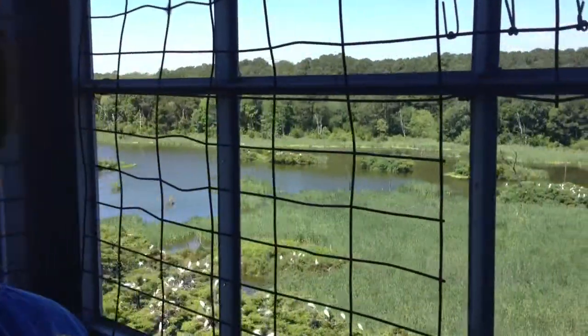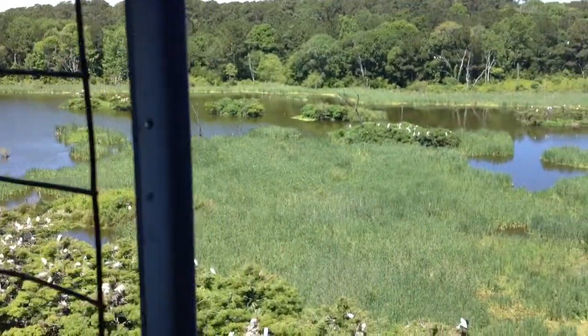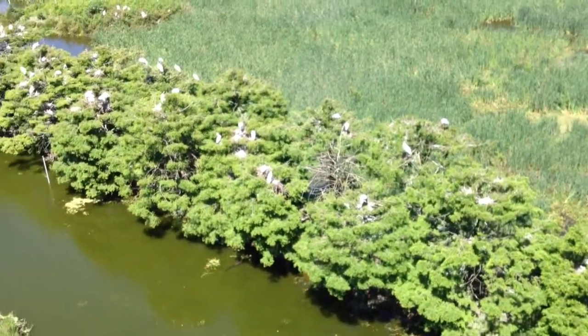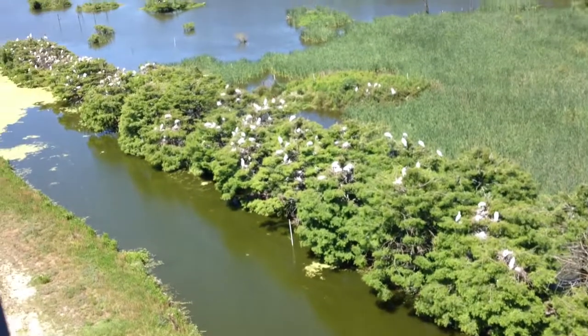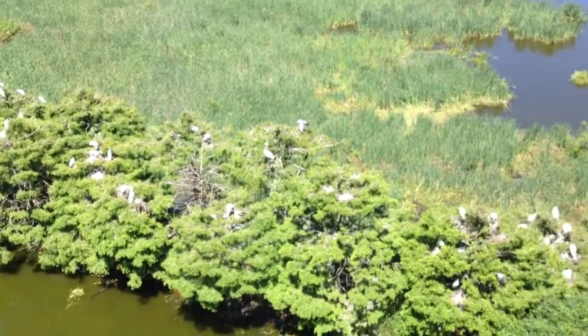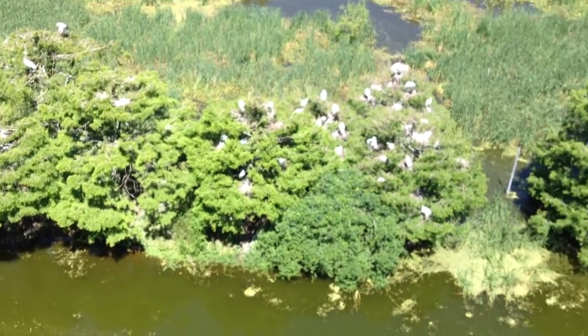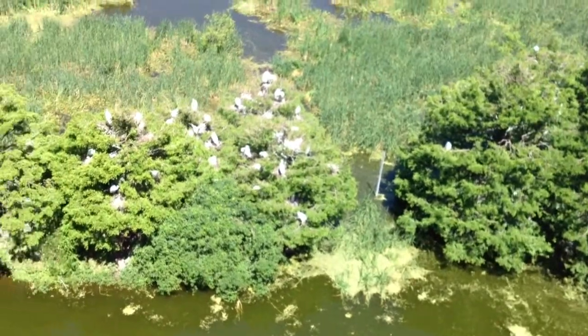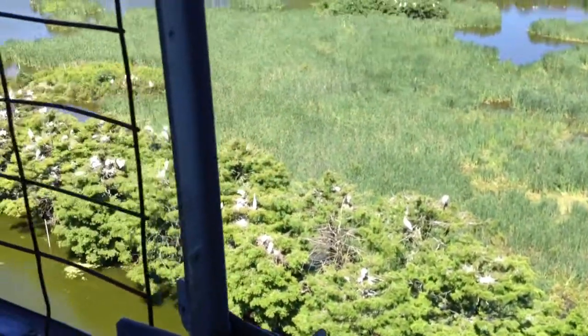Wood storks are an endangered species, and we have a very successful colony of storks here, thanks to the cypress trees that they planted in the mid-'90s that have grown up and now provide attractive nesting habitat for the birds. So we're in a 60-foot-tall observation tower right now.